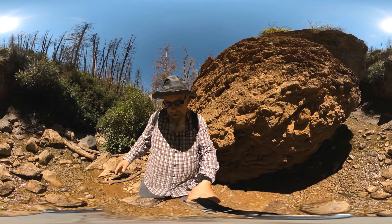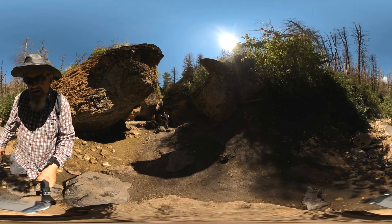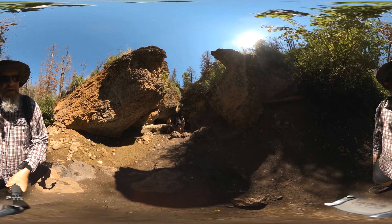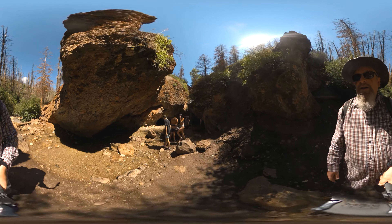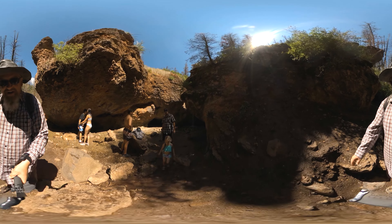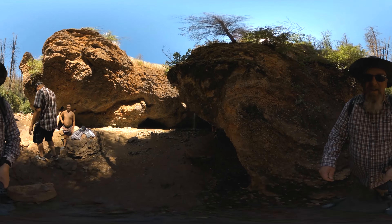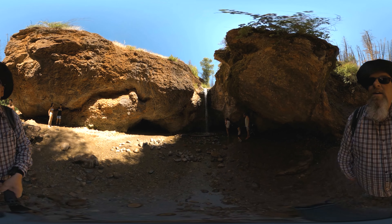The waterfall's right around the corner — here we go. Wow, it looks cool!